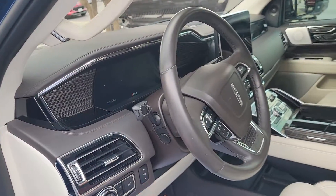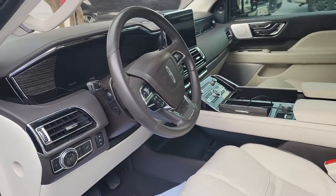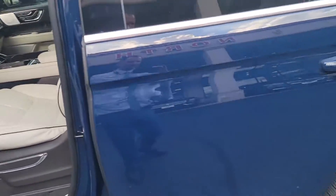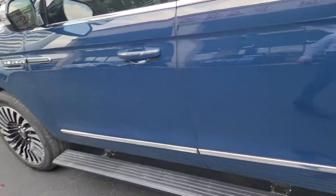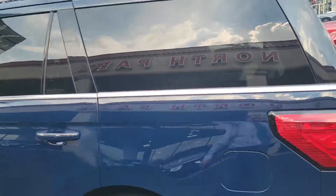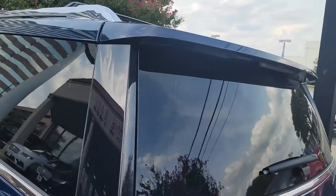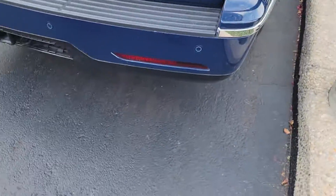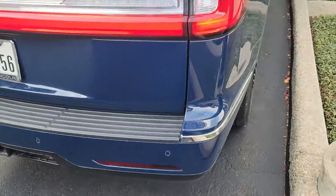Power windows, adjustable pedals, adjustable steering wheel, massaging seats, Black Label wheels, and power steps. The plates are still on it but we do have the cover there — it's in the back.